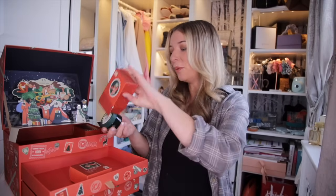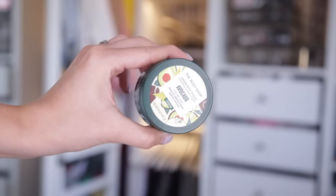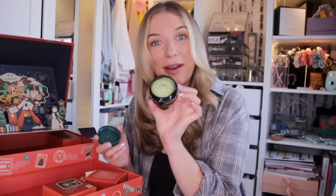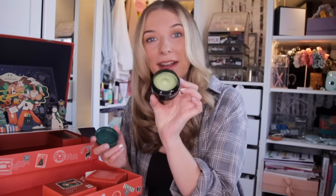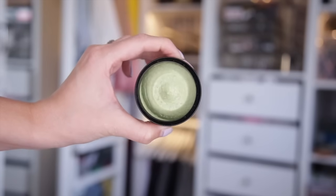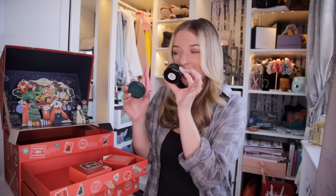Day number nineteen — we have the Avocado Cream Body Scrub. It looks just like a pot of avocado — like guacamole or something. This is like a buttery exfoliating product for your skin. It gently buffers the dead skin from your body and leaves a beautiful moisturising residue after. Don't worry, it doesn't smell like avocado on toast — it's very calm and very smooth.